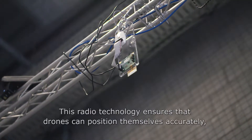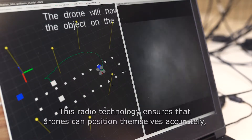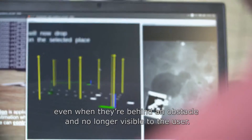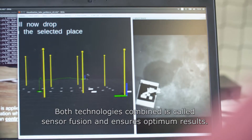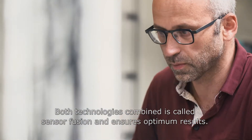This radio technology ensures that drones can position themselves accurately, even when they're behind an obstacle and no longer visible to the user. Both technologies combined is called sensor fusion, and ensures optimum results.